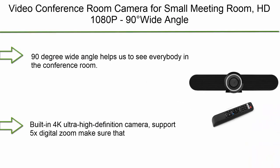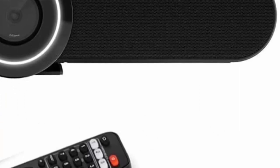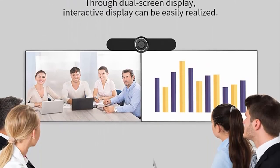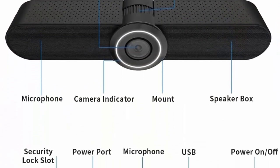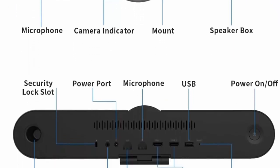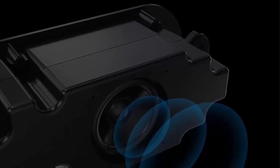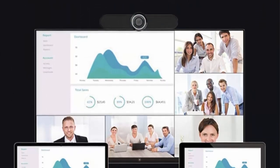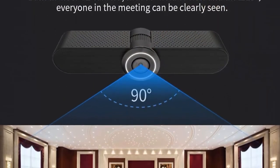Number 2: Video conference room camera for small meeting rooms — HD 1080p, 90-degree wide-angle prime lens, built-in microphone and speaker, all-in-one USB plug-and-play conference webcam. The 90-degree wide angle helps see everybody in the conference room. Manual up-and-down adjustment of 15 degrees. Built-in 4K ultra-high-definition camera with 5x digital zoom for clear visibility. Easy interface to connect to a monitor or big-screen TV for a face-to-face conference experience.